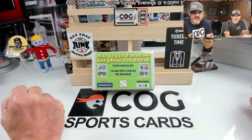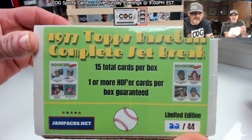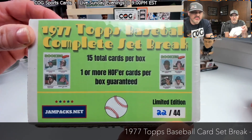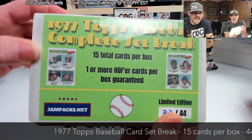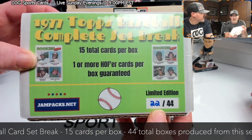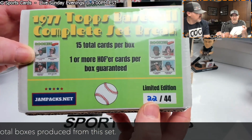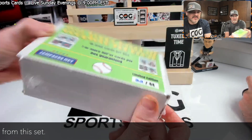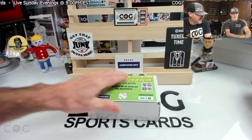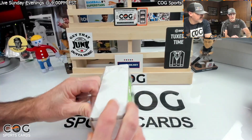Welcome to another Cog Sports Cards video, I'm Snake Brusky Nuts. Tonight we're doing another 1977 Topps complete set break from jampax.net — 15 cards, one or more hall of famers per box guaranteed. We're looking for the Andre Dawson rookie, the Murph rookie, and the Bruce Sutter. We found the Sutter last time, which was awesome. This is surprise number 22 out of 44 — right in the middle. Lucky bucks, let's get it!